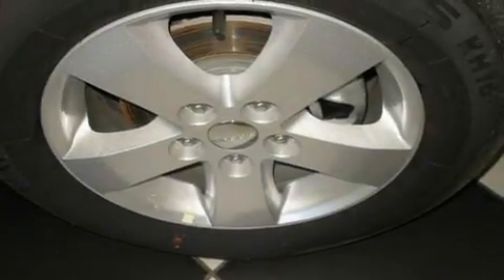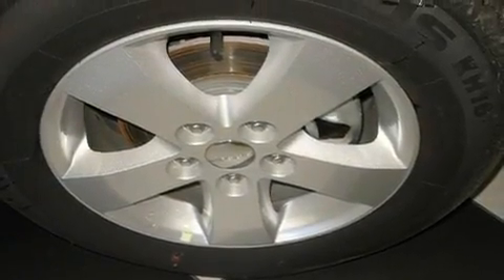Traction control, an anti-lock braking system, a keyless entry system, and aluminum wheels. We hope you found this video informative.